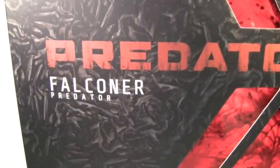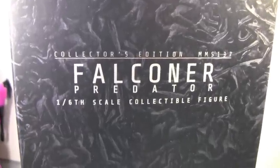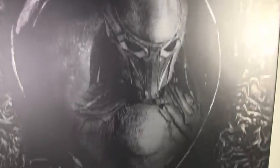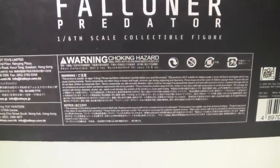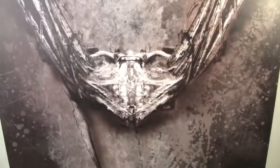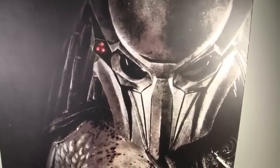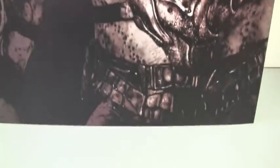Here we got the really cool packaging of the Falconer Predator with that red translucent plastic, just like we saw on the Royce and the Berserker Predator. It says Predators Falconer Predator right there with the little Movie Masterpiece and Hot Toys logo. The sides of the box simply say Falconer Predator, one sixth-scale collectible figure. The back of the box has a really cool picture of the Falconer right there. Very cool.